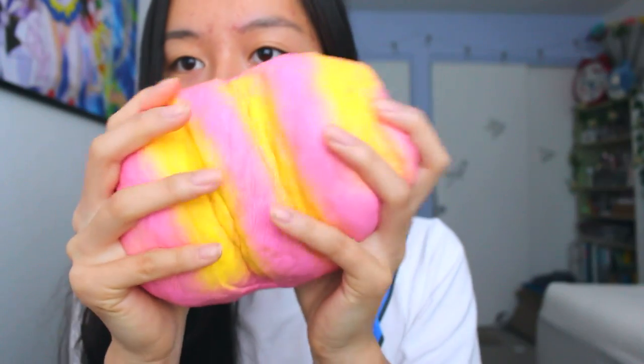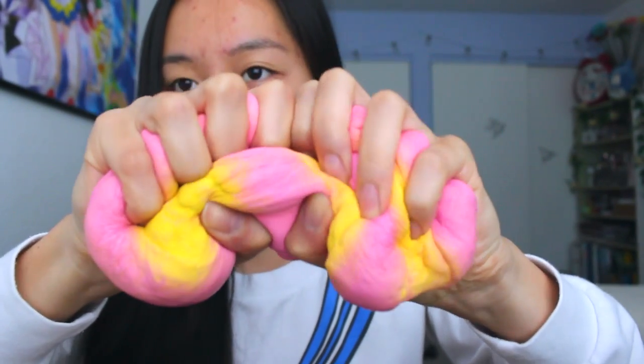I also got a pink one — this is insanely surprising!